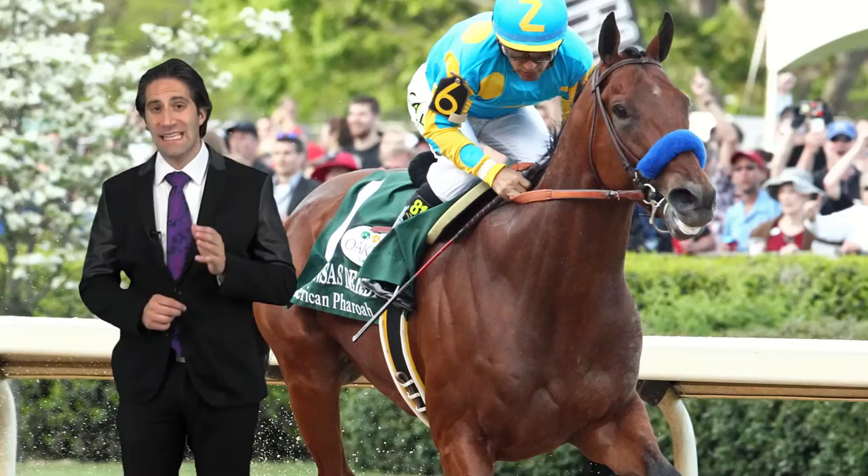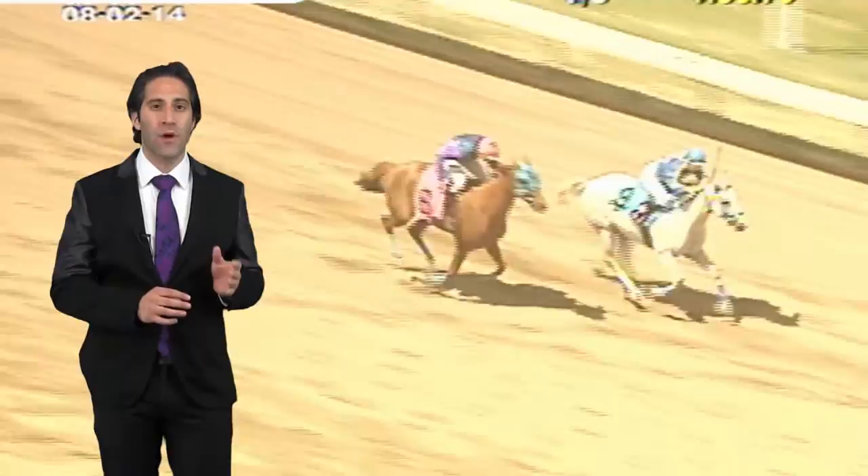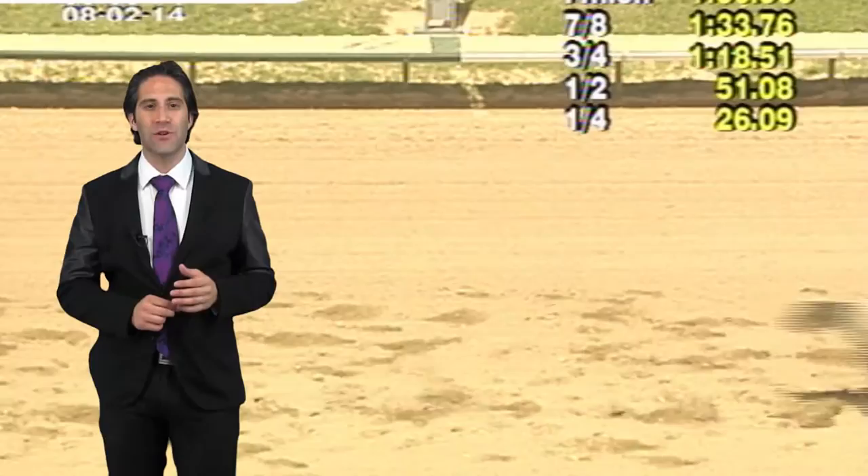American Quarter Horses originated when thoroughbreds bred with Native American horses once the thoroughbred breed took off and arrived on colonial shores. So when you see Arabians compete at Arapahoe Park, you're watching the breed that really started it all for horse racing in the United States.